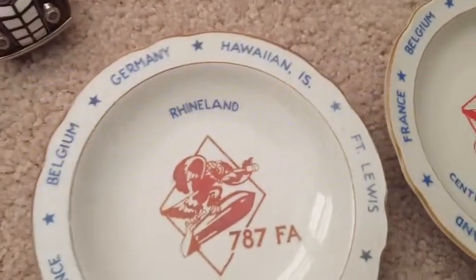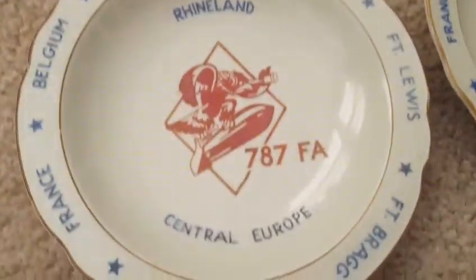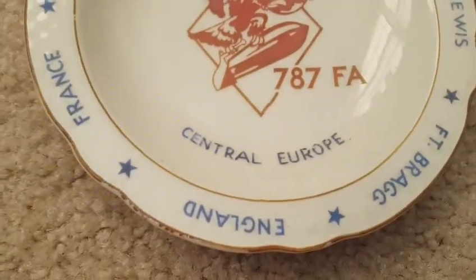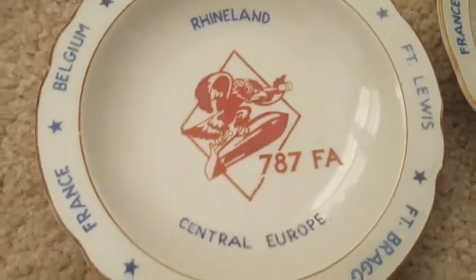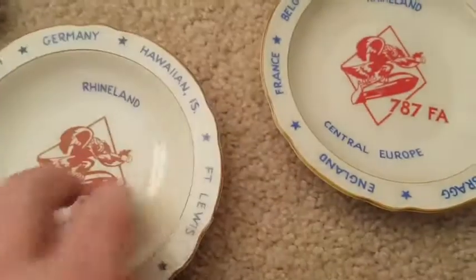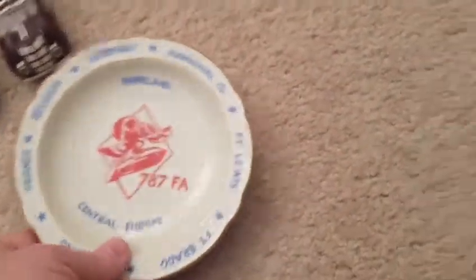These little dishes — I bought a pair of these. They appear to be military. They have Germany, Hawaiian Islands, Fort Lewis, Fort Bragg, England, France, and Belgium. It looks like a bird of some type, maybe a vulture or an eagle with a spyglass riding on a bomb, so it's probably some kind of bomb unit for military. Central Europe, Rhinelands. They have a nice early stamp on the back. These were a whopping $0.25 a piece, so I couldn't pass those up. Any military like this is usually pretty good.